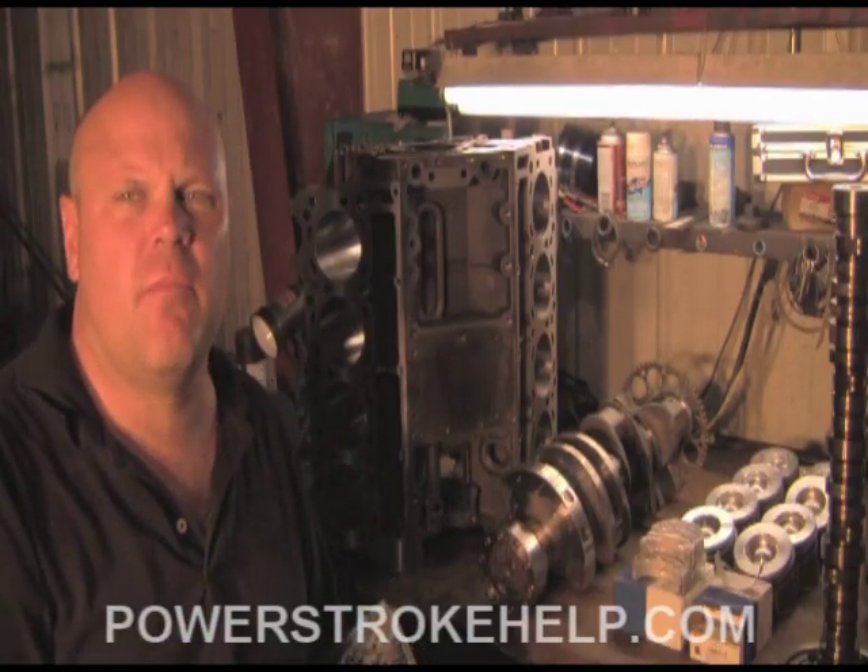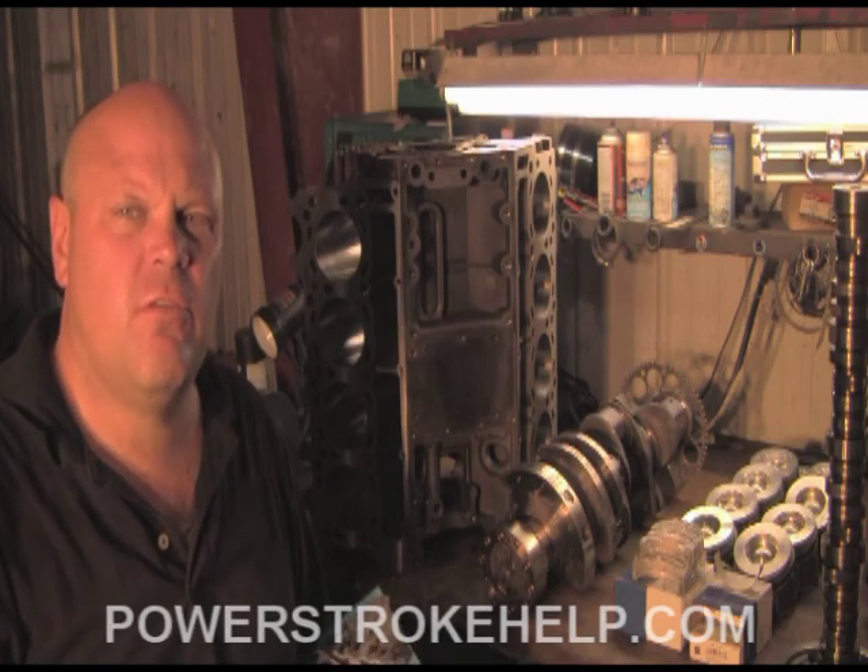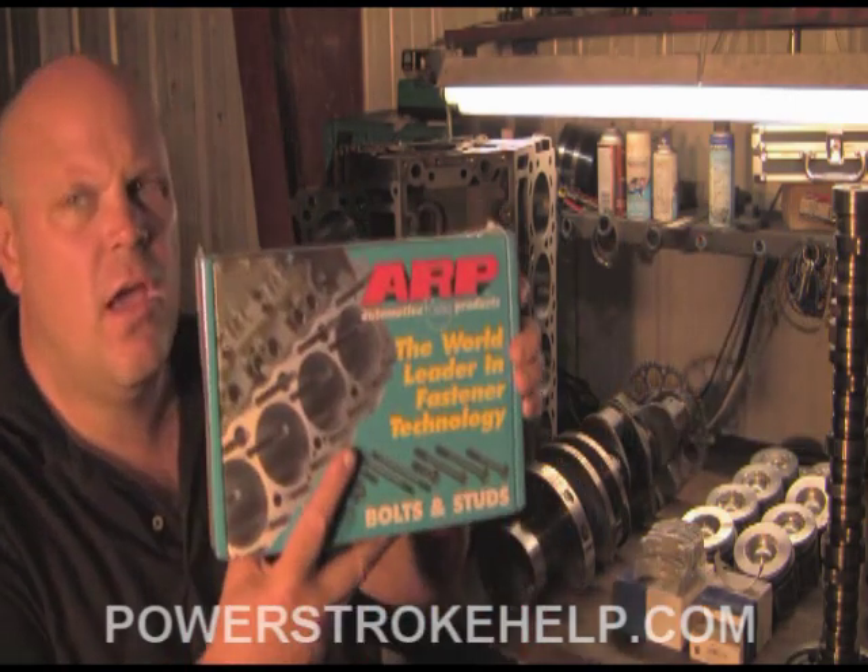At this point the engine is ready to be reassembled and put back together to go back into service. This process includes ARP head studs, heavy-duty gaskets, the EGR delete, inspecting all the injectors and resealing them, inspecting the turbo to make sure it's working okay. Each of these components needs to be inspected at this stage.